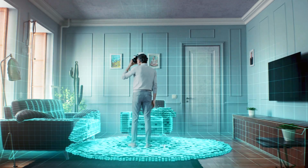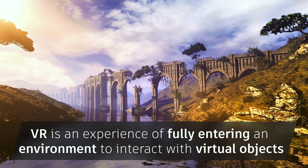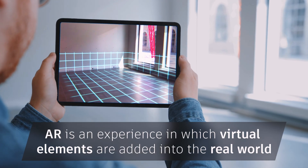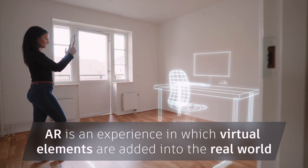VR is an experience of fully entering an environment to interact with virtual objects, instead of viewing an interface and only imagining it. AR, alternatively, is an experience in which virtual elements are added into the real world, rather than a person being immersed into a virtual world.